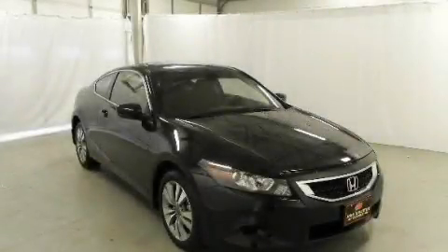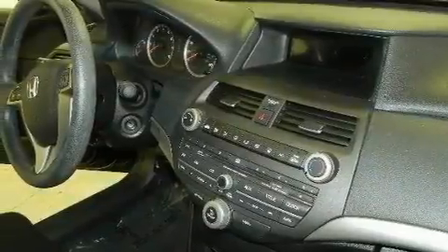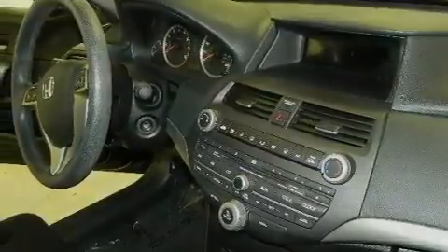This is a 2009 Honda Accord. It features a 2.4-liter 4-cylinder engine and a 5-speed automatic transmission.